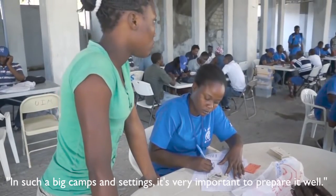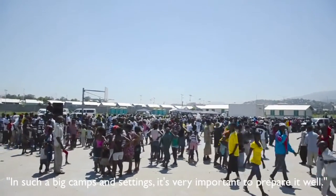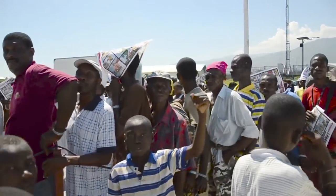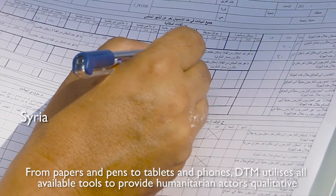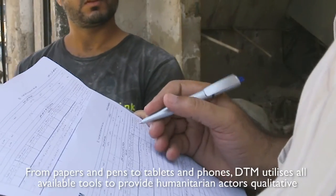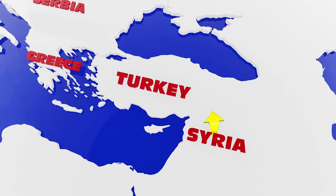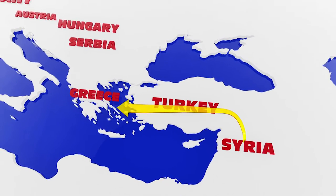In such big camps and settings, it's very important to prepare well. From papers and pens to tablets and phones, DTM utilizes all available tools to provide humanitarian actors qualitative and quantitative insights into displacement, which they can use to formulate policy and coordinate life-saving responses.